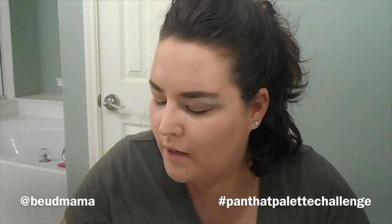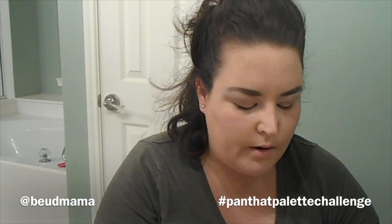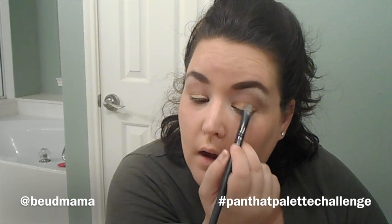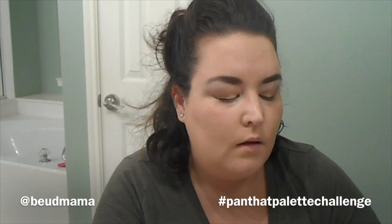I wanted to come on and do a get ready with me because last night — really more than just last night — I've really been thinking long and hard about me versus my collection. I'm taking light bronze all over my lid right now on top of that Buxom Shadow. And I've just come to a point where I'm done. I'm done shopping at Sephora. I think I've finally hit that sweet spot — I'm on a no buy.